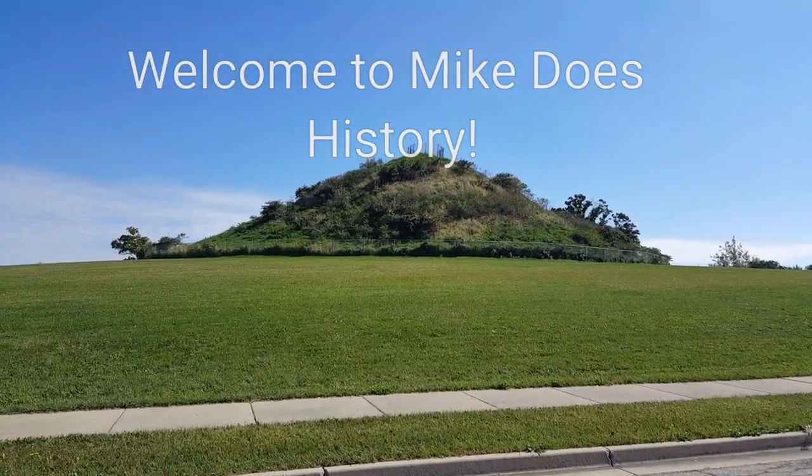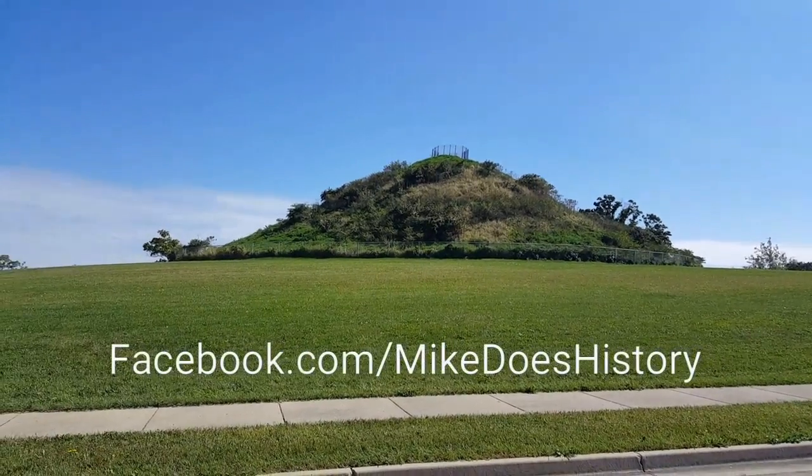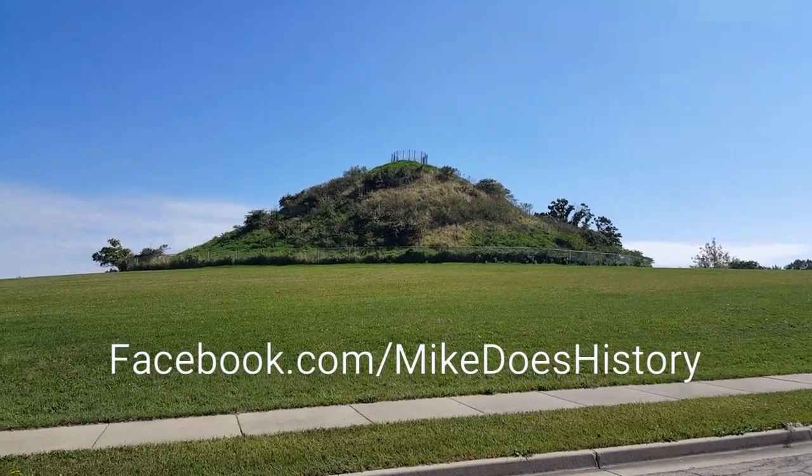This is Mike Does History here at Miamisburg Mound in Miamisburg, Ohio. This is a shot of the mound from the road. As you can see, it stands out pretty clearly on top of this big plateau we're on. Let's go check it out.